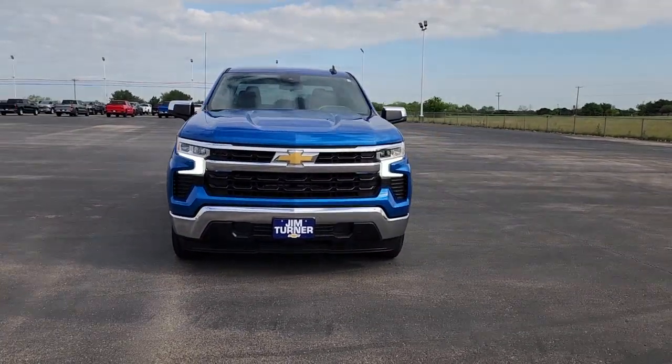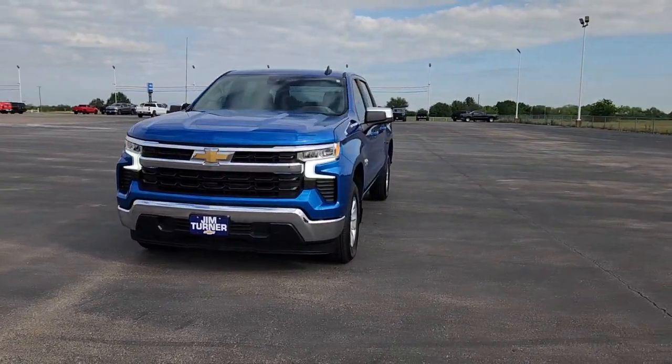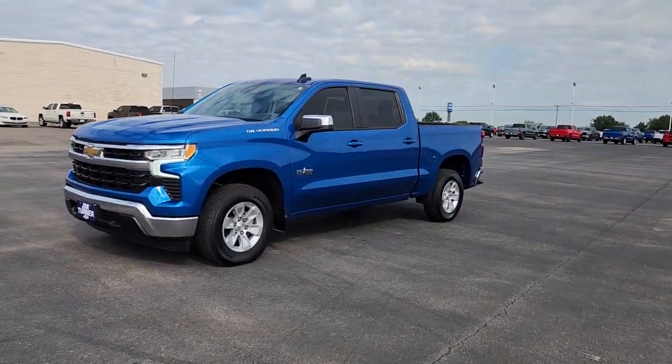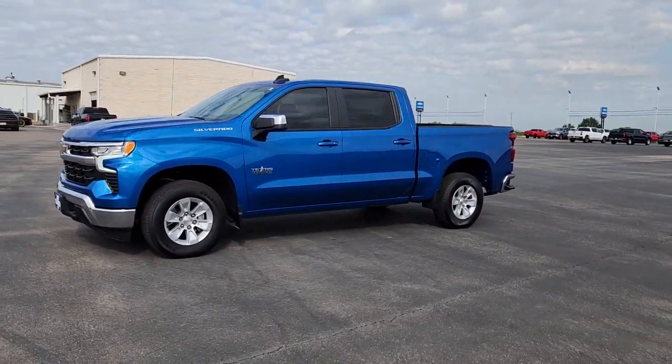Lane keeping assist, heated mirrors, electronic stability control, aluminum wheels. Powerful versatility meets comfortable convenience in the Silverado 1500.